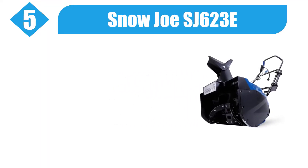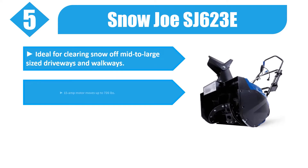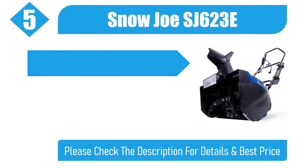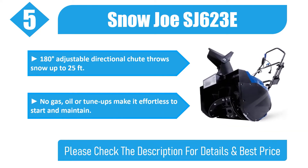Number 5: Snow Joe SJ623E — ideal for clearing snow off mid to large size driveways and walkways. 15 amp motor moves up to 720 pounds. Four blade steel auger cuts 18 inches wide by 10 inches deep with each pass. 180-degree adjustable directional chute throws snow up to 25 feet. No gas, oil, or tune-ups make it effortless to start and maintain.